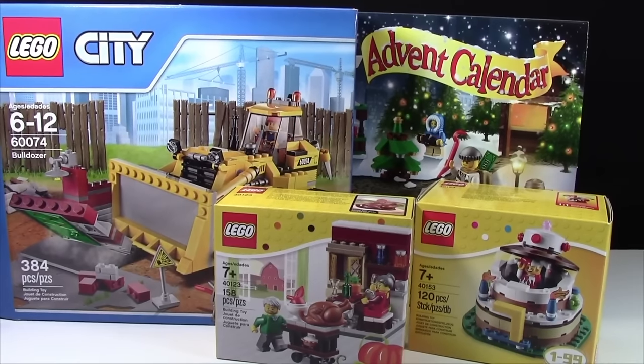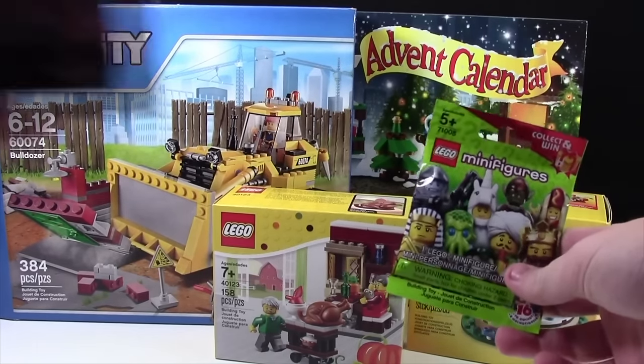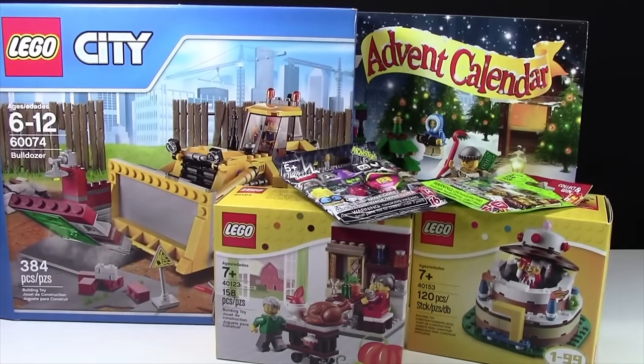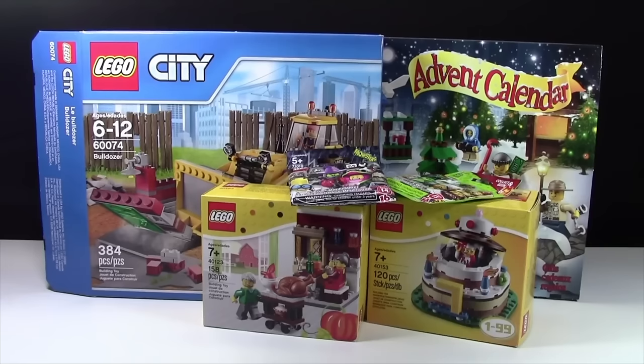Also from my parents, I have these two LEGO minifigures — a Series 13 as well as a Series 14. I can't wait to open those minifigures up and see which ones they are.